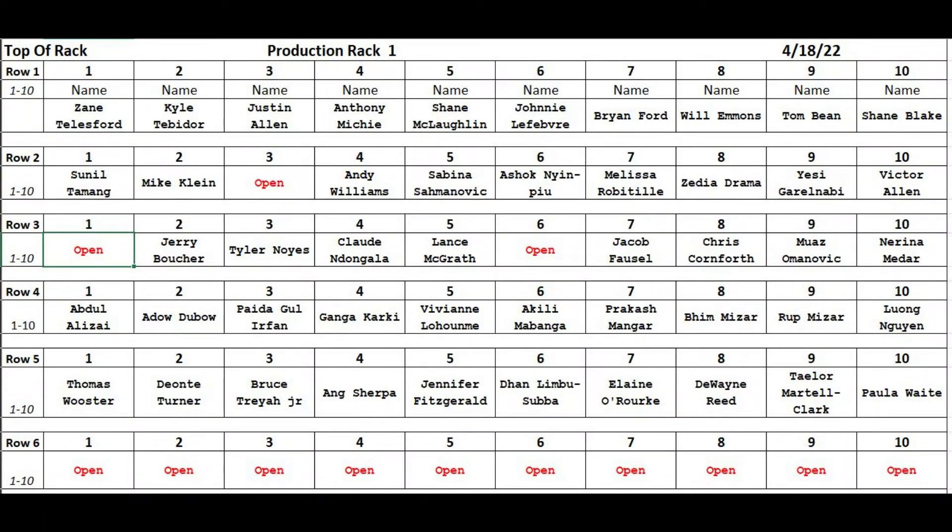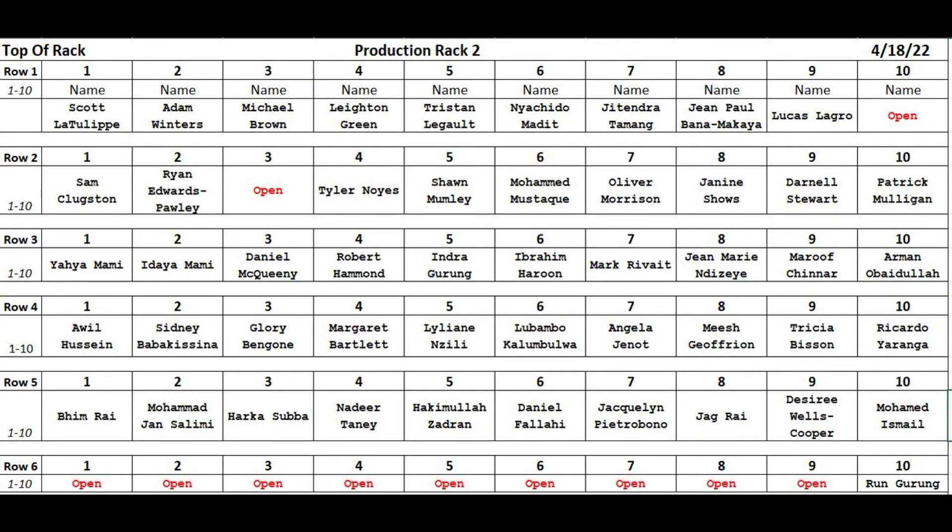Next, we have production rack one. Please take a moment to identify your rack and your new boot location. And lastly, here is production rack two. Again, please take a moment to identify your rack and your new boot location.